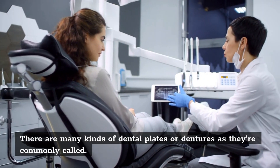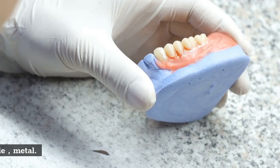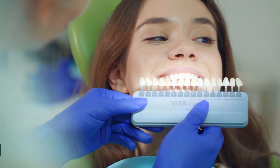There are many kinds of dental plates, or dentures as they're commonly called: flexible, metal, partial or full, and implant-supported or naturally supported.